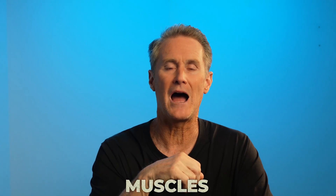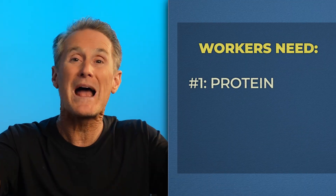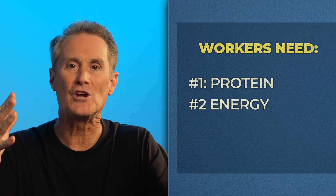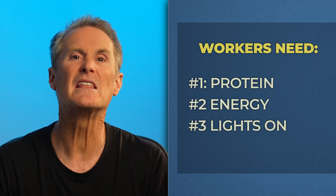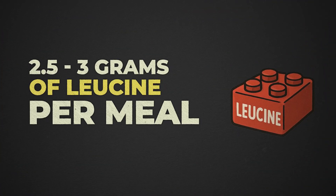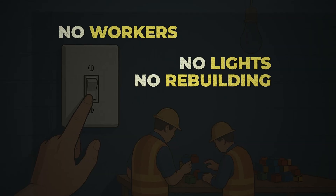Workers need three things to do their job. One: fuel — protein — to break down into amino acids, these raw materials, these Legos, so they have something to rebuild protein with. Two: energy, which they get from the motor units — they need power to keep working. And three: they need the lights on. Getting to the leucine threshold of two and a half to three grams of leucine per meal. Without leucine, the workers can't start, nor will the lights go on in the room. If any of these three things are missing, the MPS room shuts down and muscle loss happens.